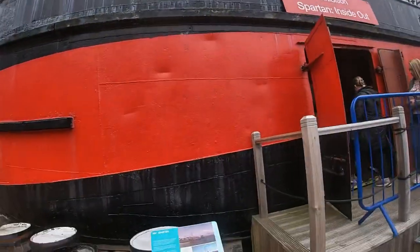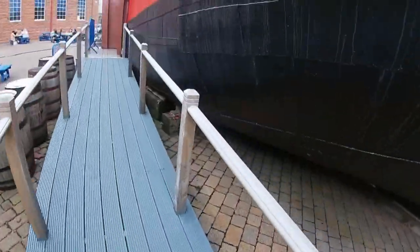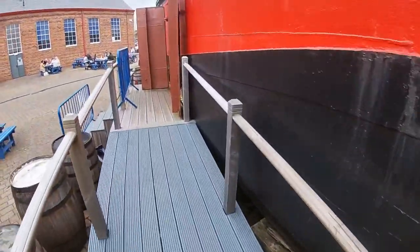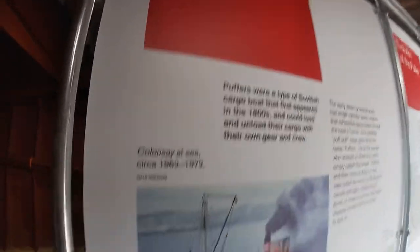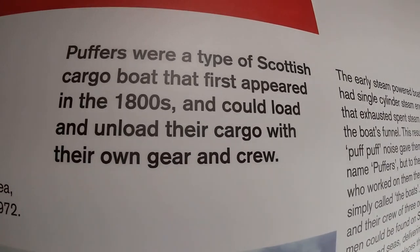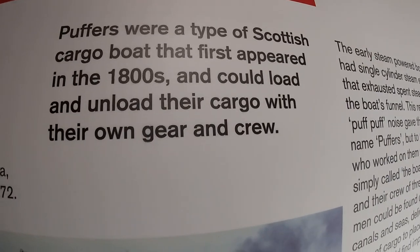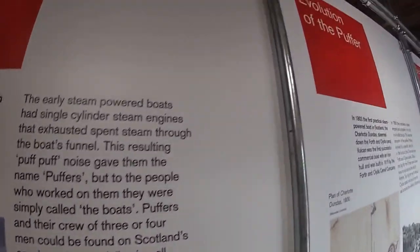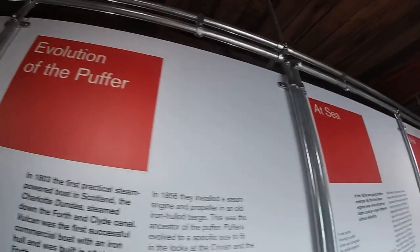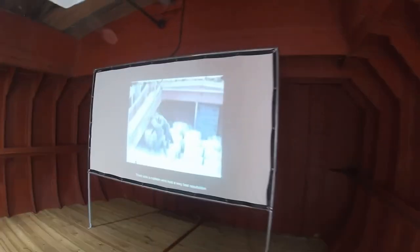I'm going to go inside. Here's the back of it — let's see what it looks like. I'm inside now — look at all this! What is a puffer? Puffers are types of Scottish cargo boats that operated in the 1800s and they could load and unload their cargo with their own gear and crew. Look at that — it's quite old, isn't it? There's a wee clip here, just watch this.